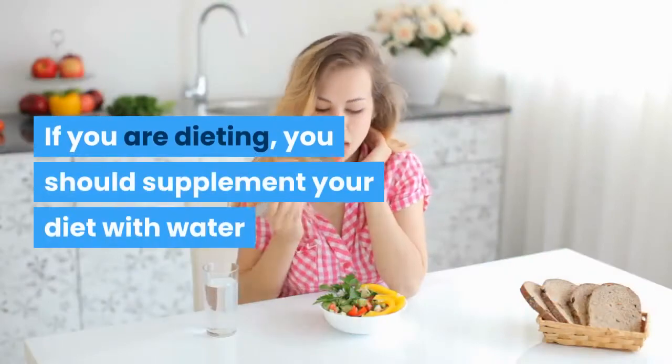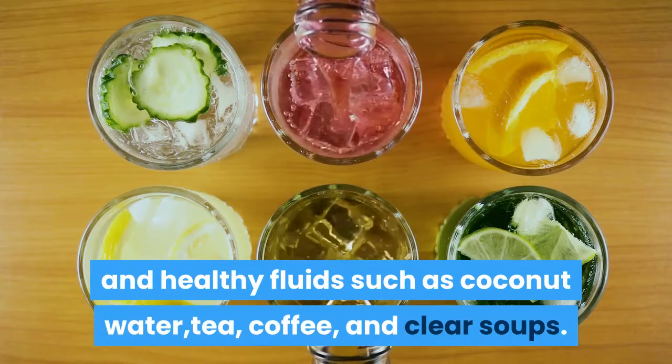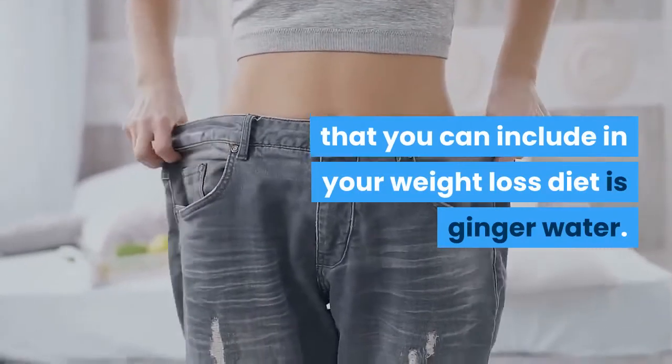If you are dieting, you should supplement your diet with water and healthy fluids such as coconut water, tea, coffee, and clear soups. Another healthy, low-calorie drink that you can include in your weight loss diet is ginger water.